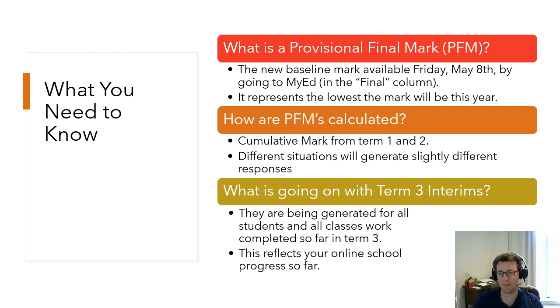You'll be able to see it by logging into MyEd. If you're stuck getting logged into MyEd, I've got the password reset form for you at the end of this video. The PFM represents the lowest mark you can have — this is your baseline. Whatever you see as the final mark on your interim report card is the lowest it can be this year. Your term three mark can certainly shoot it up, and I'll talk about reasons why you might want to make sure it does.